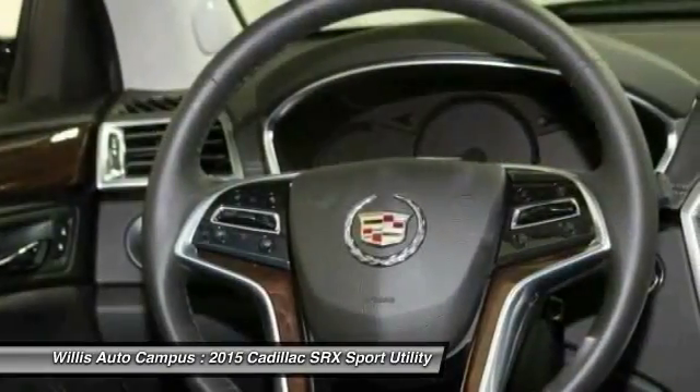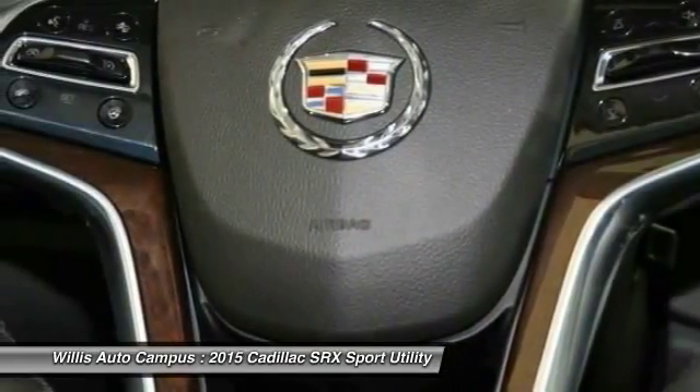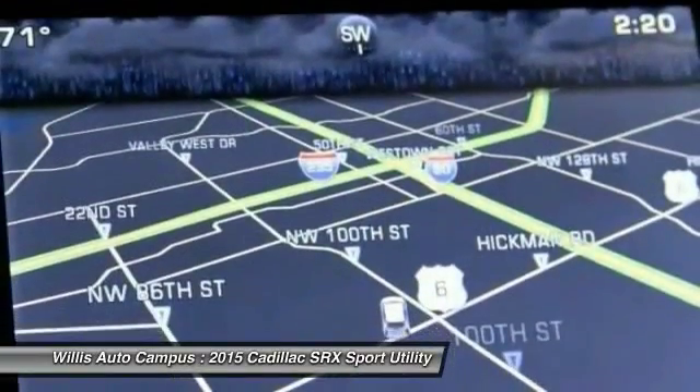A vehicle like this doesn't come along every day. Come in and get it before someone else does. I'd love to see you.